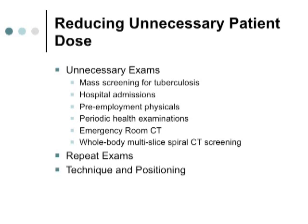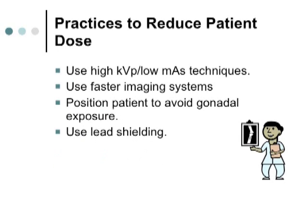Technique and positioning are also important. Using high KVP and low mAs will reduce patient dose as opposed to high mAs and low KVP, where the patient gets higher radiation exposure. There are different things we can do to reduce dose. For fluoroscopy and routine radiography, using a higher KVP technique is recommended. Most people use 90 KVP or greater for fluoroscopy so they can use less mA — the higher the KVP, the more penetration through the patient.